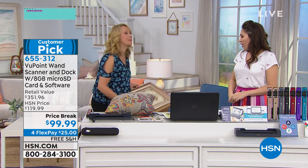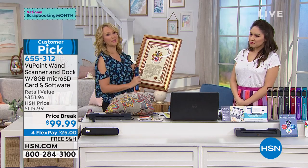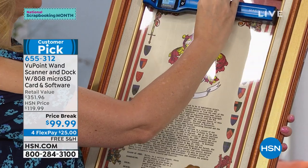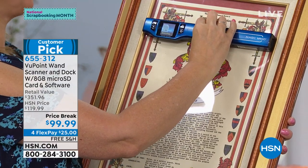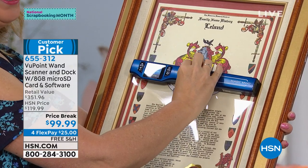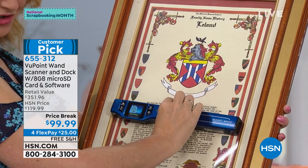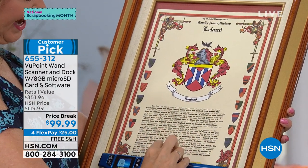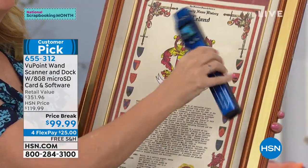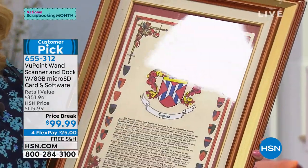Maybe you're going to be at mom's house for Mother's Day and she has beautiful family mementos on the wall under glass — bring your Viewpoint. You're going to be able to digitize those memories and take them home with you. Maybe you have that fancy friend with beautiful wall art — instead of asking where they got it, just bring your Viewpoint Magic Wand and slowly move it over the surface.